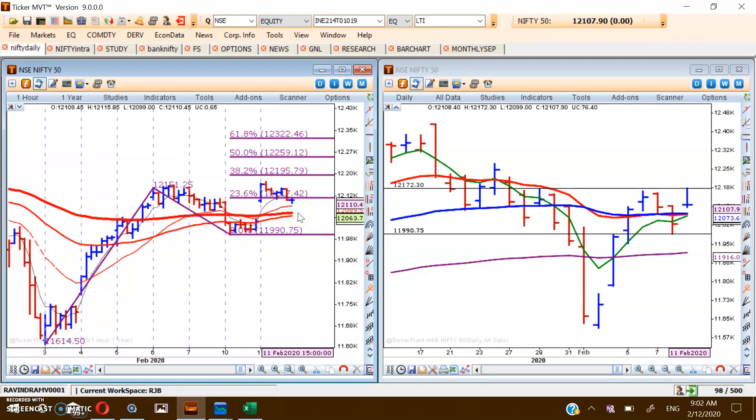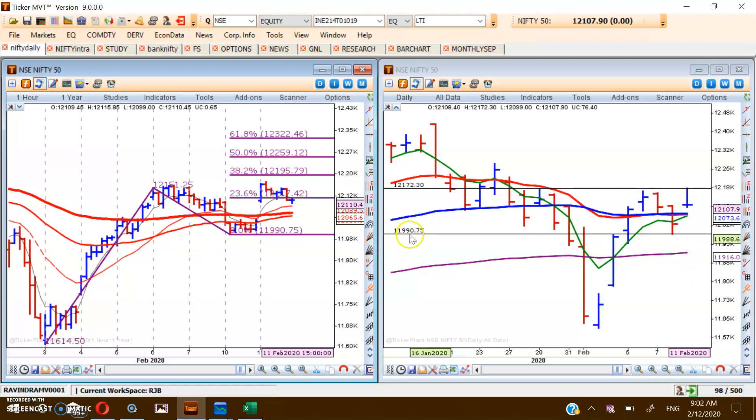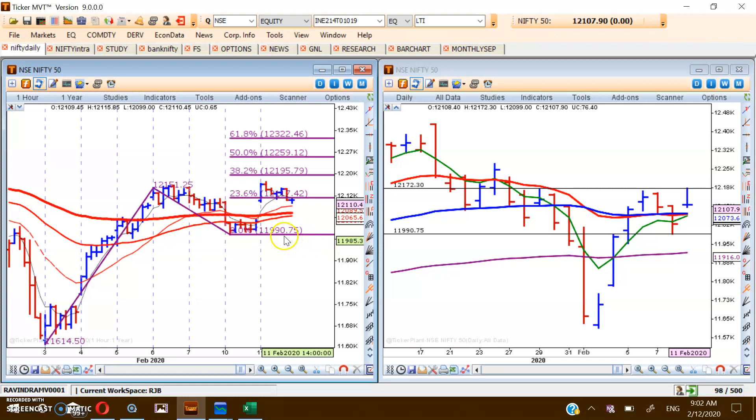Even if it corrects that much, it can be a valid correction. If the market opens with a gap and tries to cross yesterday's high of 12,172, then and only then should one think of going long. We are going to design two strategies — one for a defensive trader and another for an aggressive trader. For both of them, the stop loss is 11,990. The moment the market crosses 11,990, we should close all long positions.